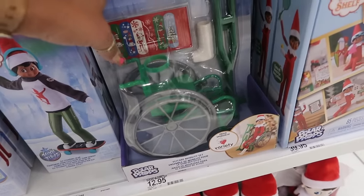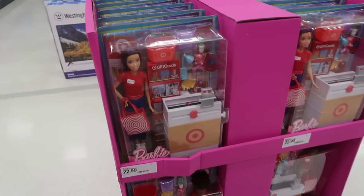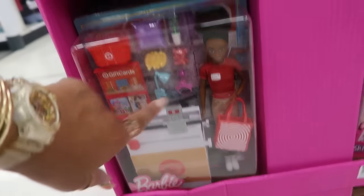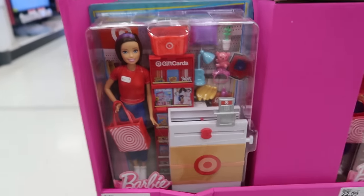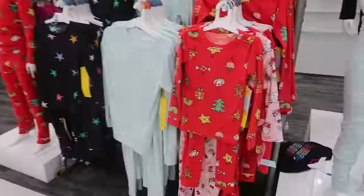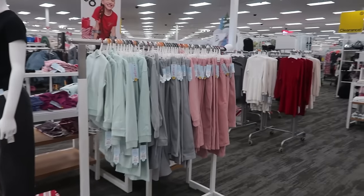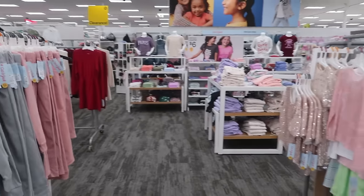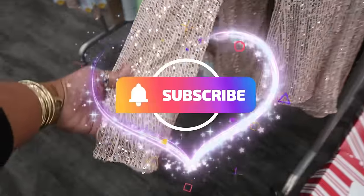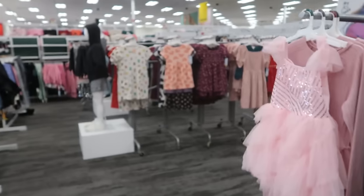Oh, look — there's even an Elf Care Mobility Set for $13. The Target Barbie dolls are back — $23. You got Danielle and Skipper. The Stitch Christmas dolls that light up — there's some lights. Oh, those pajamas are cute — Cat & Jack, $12. Okay, you guys, that is it for today in this Target! I hope you enjoyed the walk-through. If you're new, hit that subscribe button — these are $18 — and I will see you all real soon in my next video. Okay, bye!